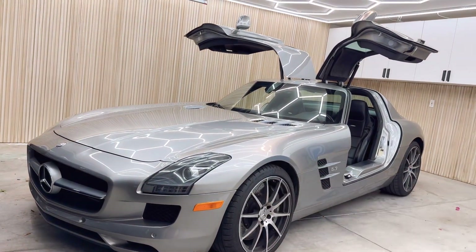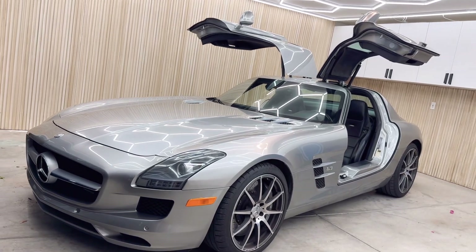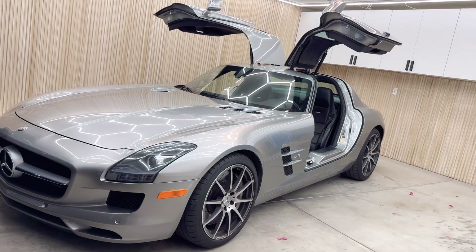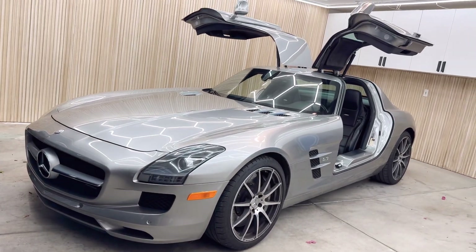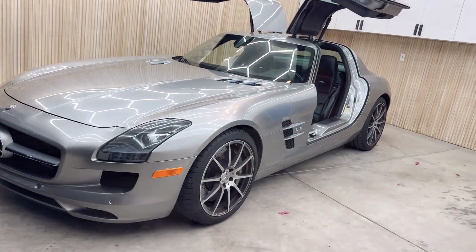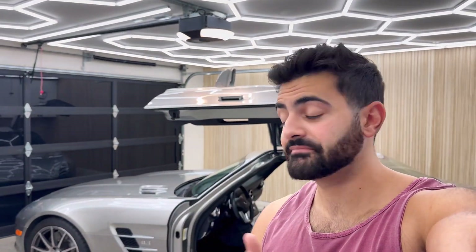Another thing I absolutely love about this car is how smooth the drive is. You would think this is going to be a very rough ride, but it's super smooth — drives almost like an S-Class. This is a 13-year-old car but still drives super smooth. That's some of my favorite things about my Mercedes SLS gullwing. Make sure you like and subscribe for a lot more content on the way.